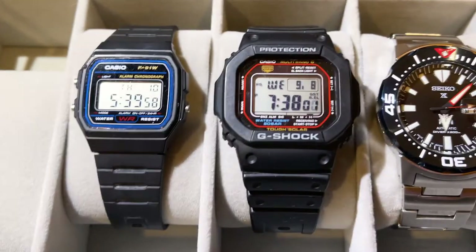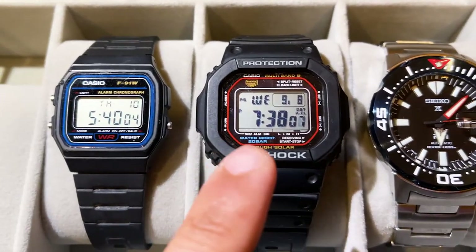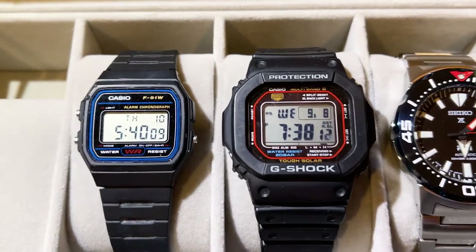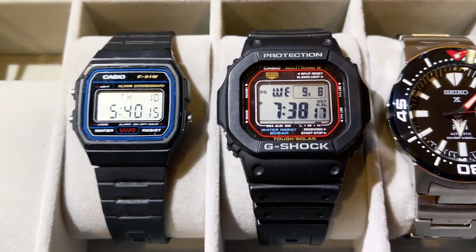The next watch in my collection is my G-Shock, the GWM 5610-1. This is the square G-Shock — more of the retro-style G-Shocks. I bought it because I think it's a much better fit for my wrist; I have pretty small wrists compared to any of the other larger G-Shocks.